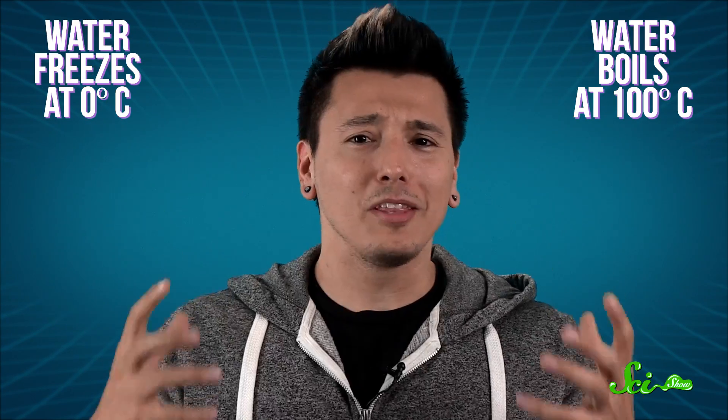At standard pressure, water freezes at zero degrees Celsius and boils at 100 degrees. Standard science, right? The freezing and boiling points of water are how we define the entire Celsius temperature scale.